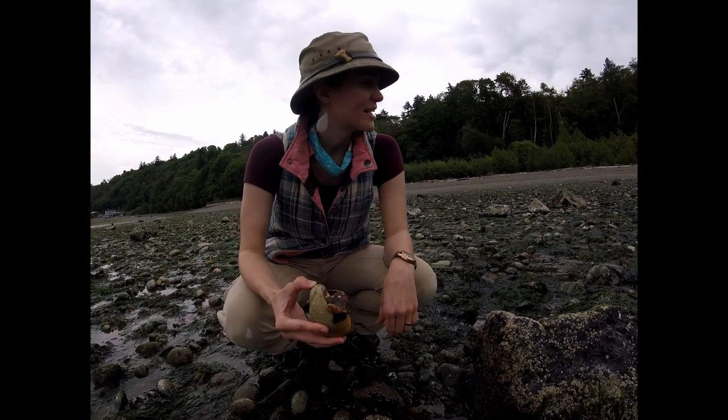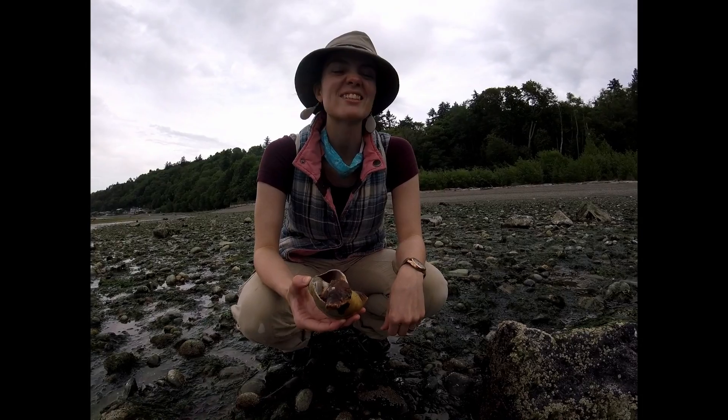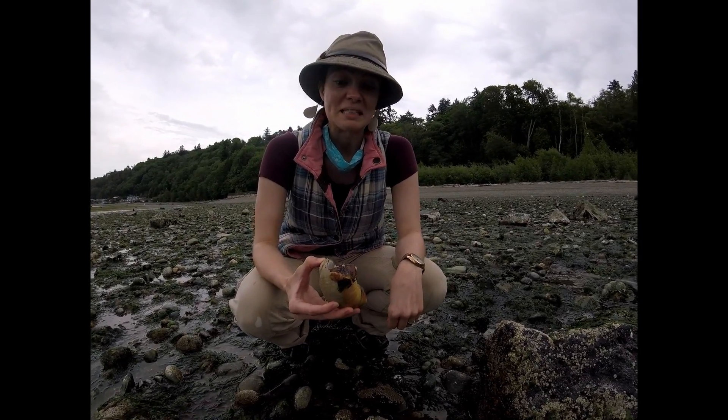This one did not make it. But I bet some lucky seagull is going to find this and get a good meal. Yum. I don't think it's yummy.